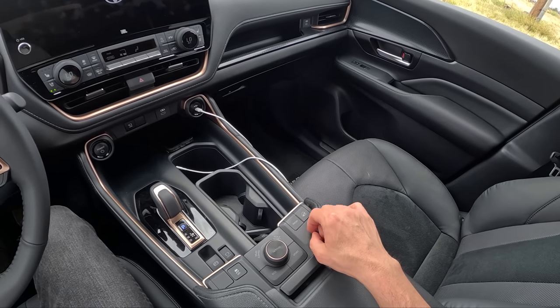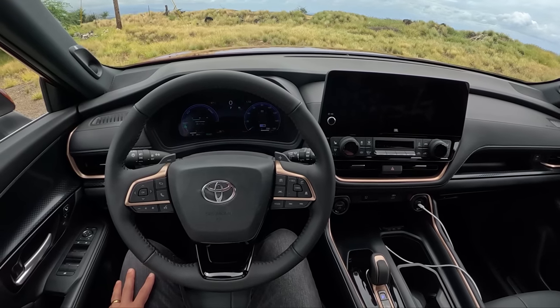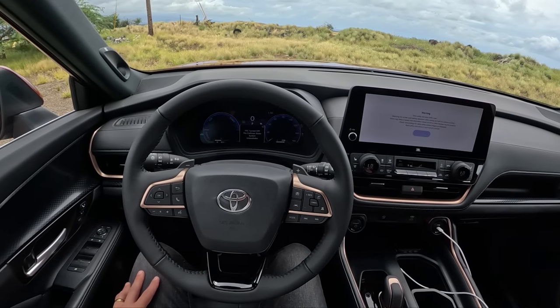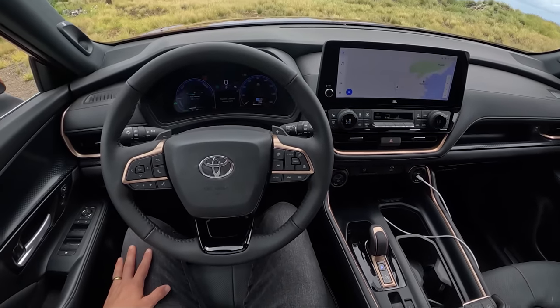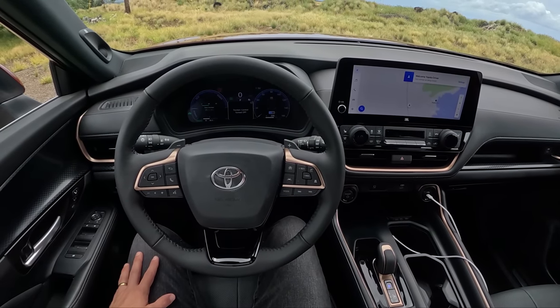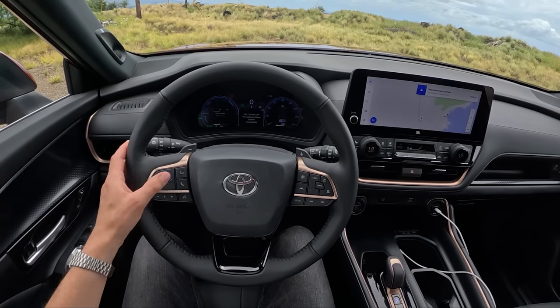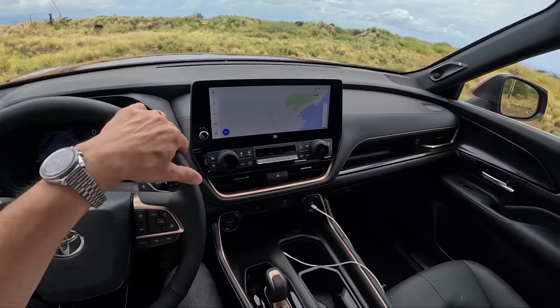Off-road modes include mud, sand, and rock. It should have plenty of torque to handle that. You can turn off traction and stability control — pretty cool. And with that rear bias, maybe in the winter you could drift your Grand Highlander — just trying to offer the best consumer advice here for those hot-rod moms and dads out there.